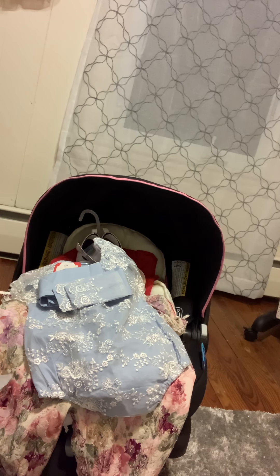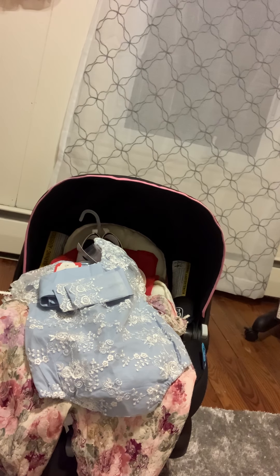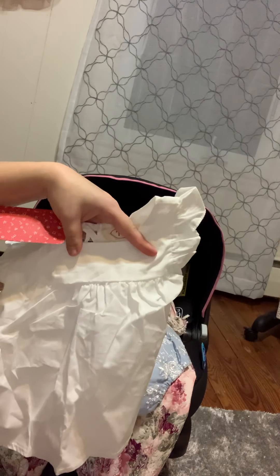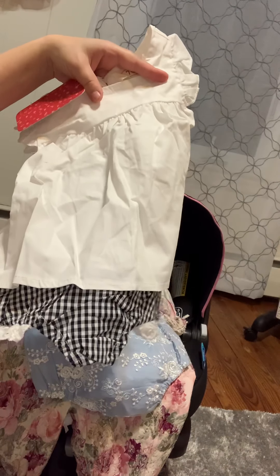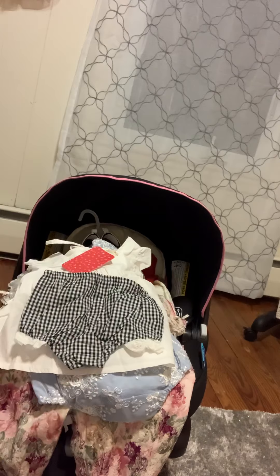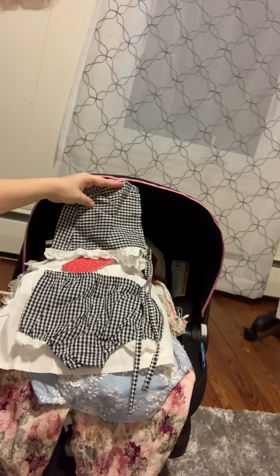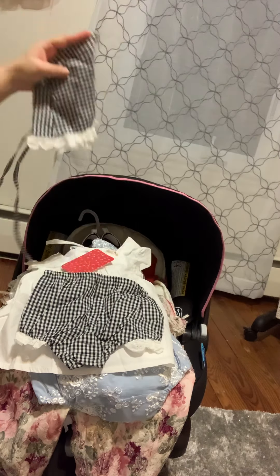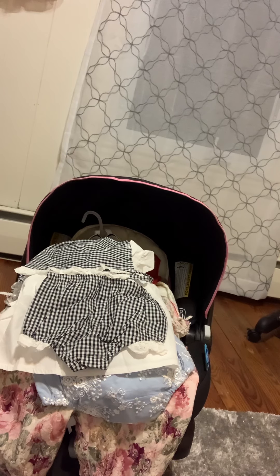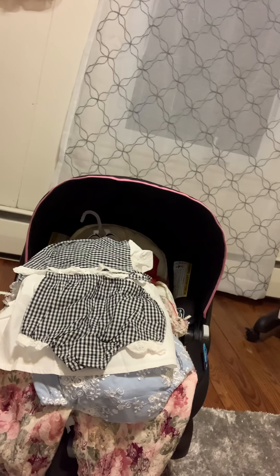These two outfits here I've had my eye on for quite some time. It comes with — I'm going to need to iron this — but this little white shirt and matching bloomers. And then it comes with this really cute little bonnet. That's really sweet. I know it's getting kind of the wrong time of year for this stuff, but there's just a little bit of time to wear it.